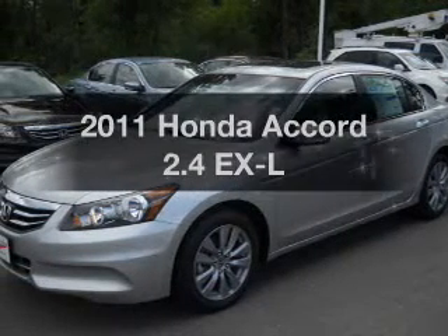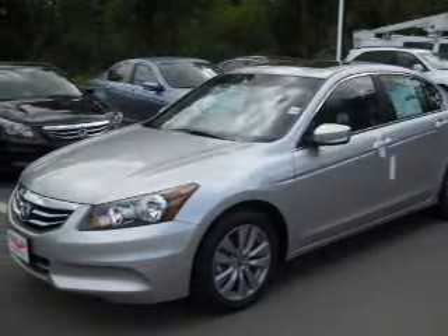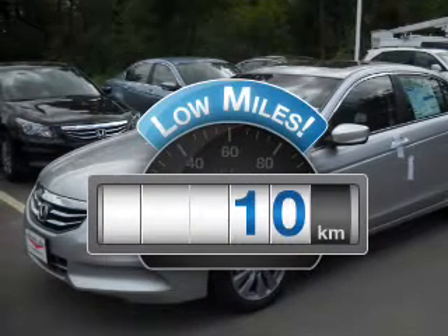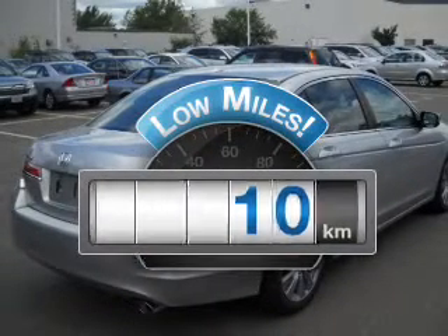Check out this 2011 Honda Accord. This is the set of wheels you've been looking for. A low odometer reading makes this vehicle a great value at this price.